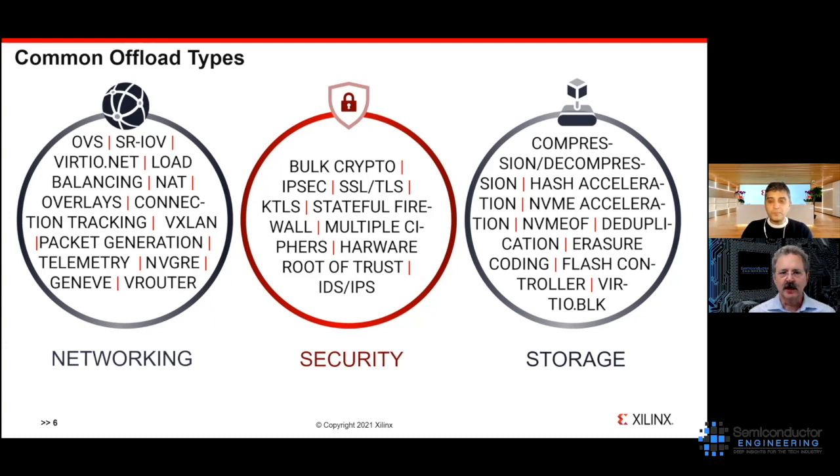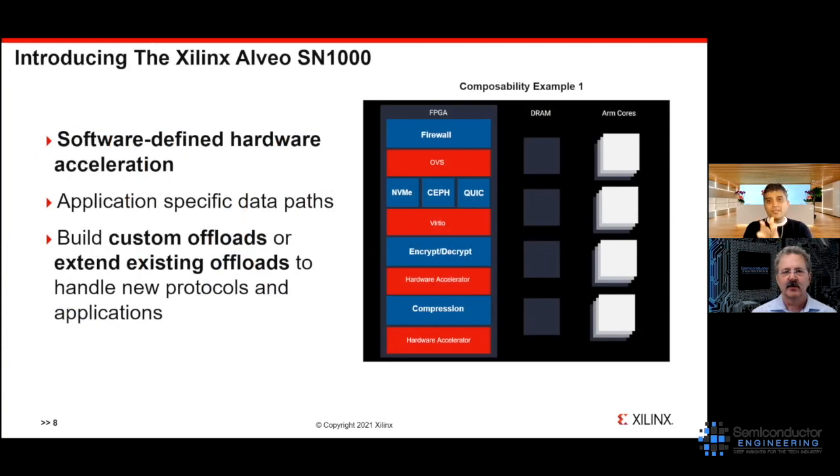That level of partitioning is exactly what we're proposing with the Xilinx SN1000 SmartNIC. This diagram shows our isolated data plane and control plane. The data plane is our programmable, adaptable fabric with red and blue blocks. The red blocks show the out-of-box experience with hardware acceleration built by Xilinx, while the blue boxes are the plug-in points where customers have the option to compose their own accelerations.